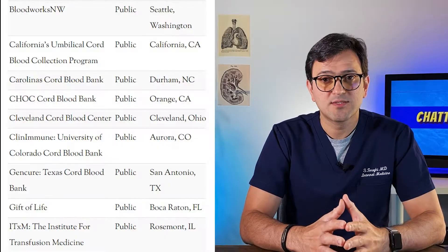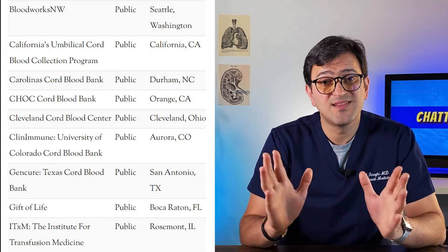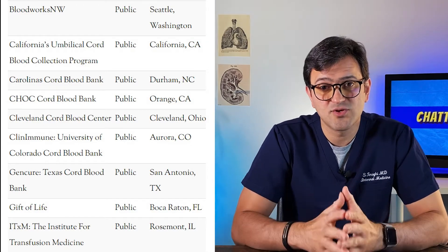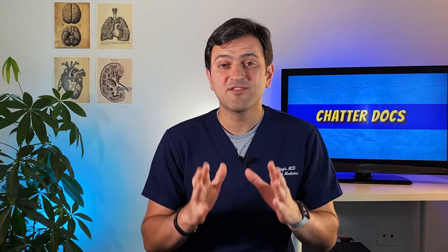If your baby is also sick, or you have another kid who is sick, you can access your own kid's UCB for treatment purposes. There are several public cord blood banks in the U.S., which I can show you on the screen right now — I'll also leave a link to the list of public banks in the description. Storing your baby's UCB in public banks is usually free.